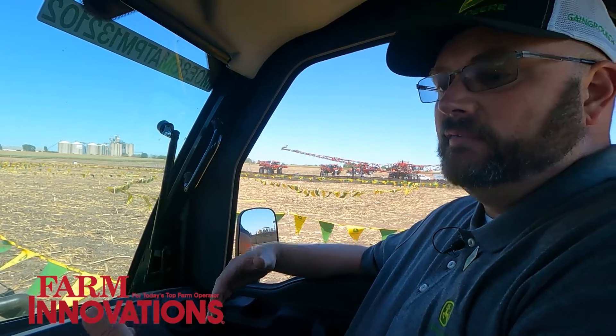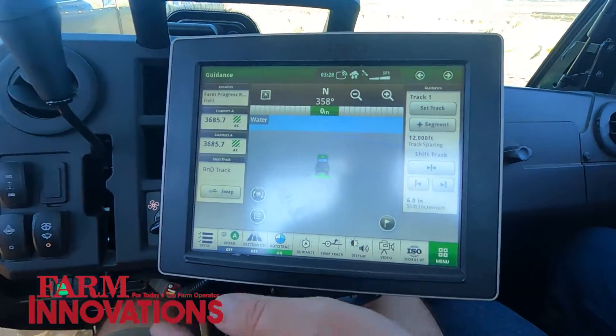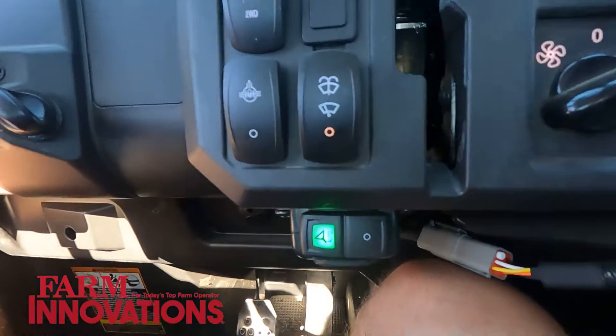What's nice about it on a utility vehicle for 2023 is it utilizes the electronic power steering system that we already have in our utility vehicles. We integrate with that and integrate seamlessly with the AutoTrac controllers and network. We'll have a spraying path up here, and once we engage AutoTrac we'll simulate that sprayer as we come around.